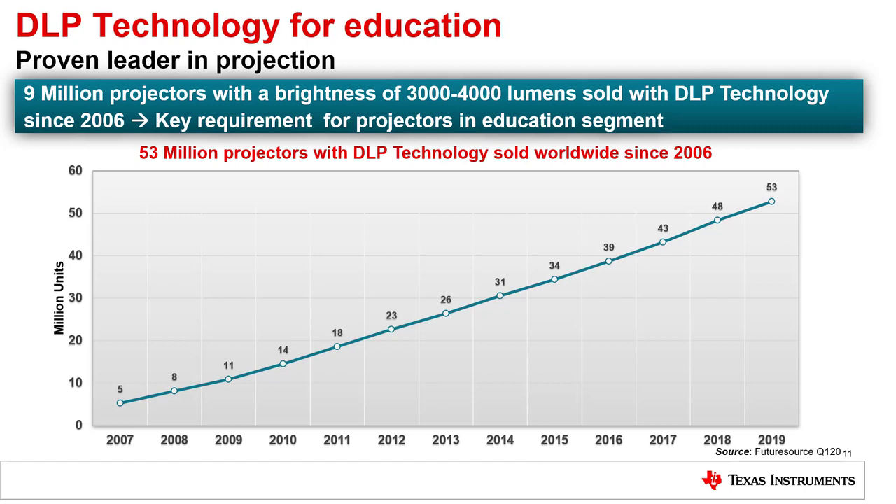Since 2006, over 53 million projectors based on DLP technology have been sold worldwide in a variety of applications and markets. This is a testament to our expertise and technology leadership in the projection industry.